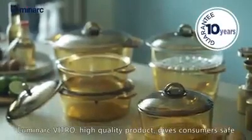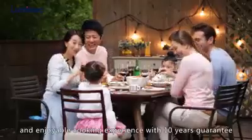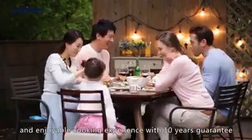Luminarch Vitro — a high quality product that gives consumers a safe and enjoyable cooking experience, with a 10-year guarantee.